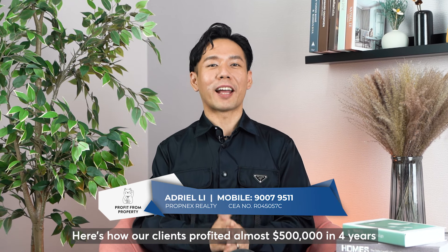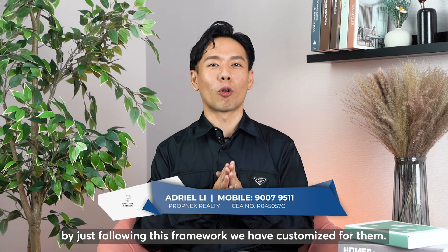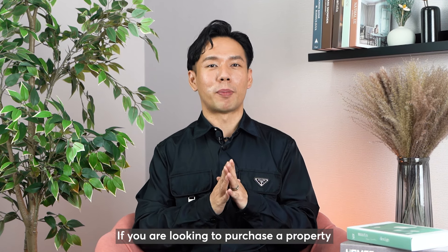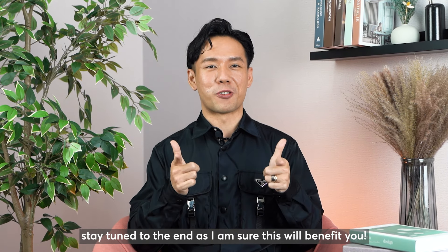Hi everybody! Here's how our clients profited almost $500,000 in 4 years by just following this framework we have customized for them. If you're looking to purchase a property for your homestay or for investment, stay tuned to the end as I'm sure this will benefit you.